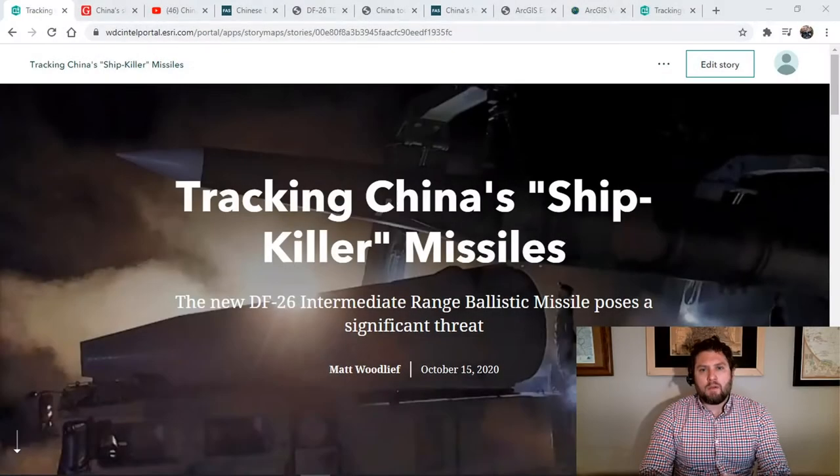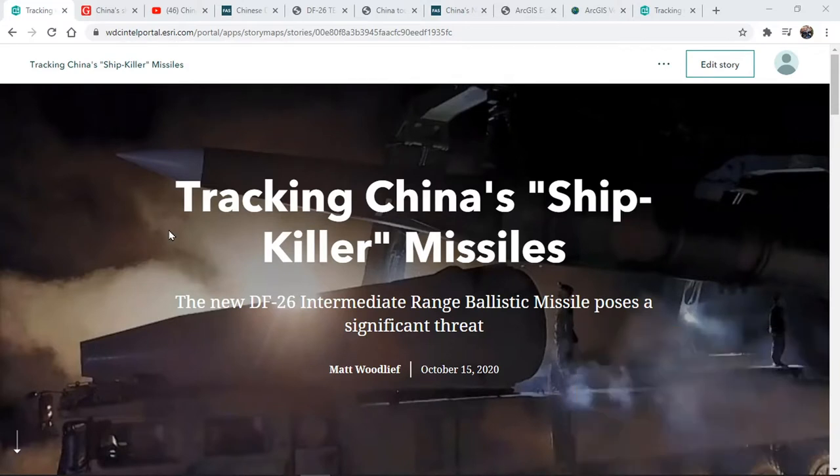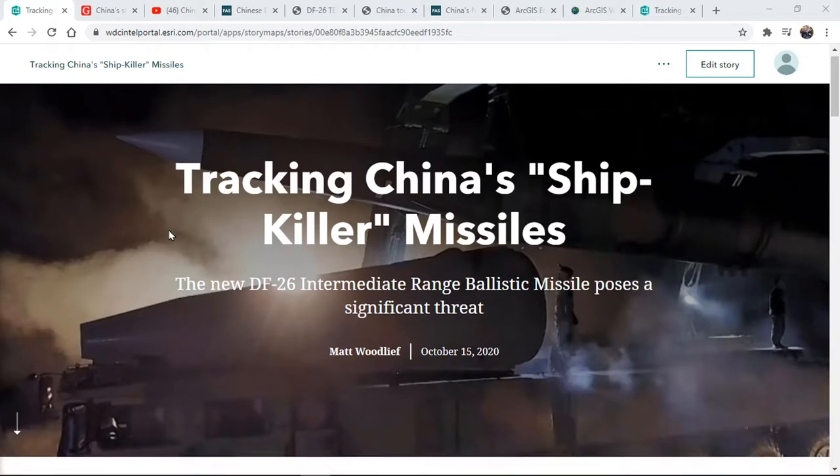In my role as an intel analyst, I need to understand our adversary's missile capabilities and the threat they pose to U.S. interests in a given region. This intelligence collection activity will help shape decisions from policymakers to protect American lives and assets. We've already seen some of the effects of the rising tensions in the South China Sea. As such, we've turned our attention to gathering intelligence about the People's Liberation Army Rocket Force and their new ship-killing DF-26 missiles.